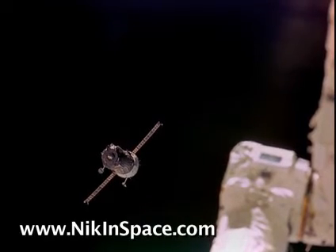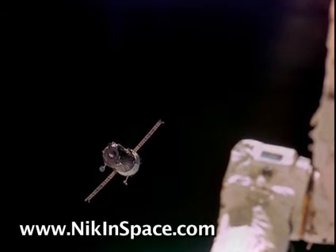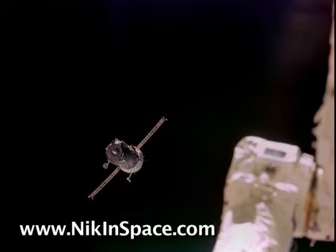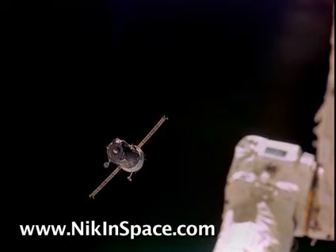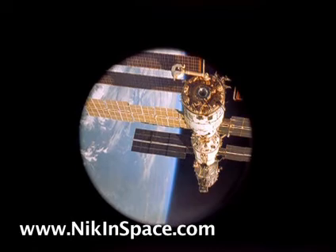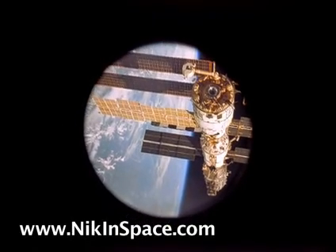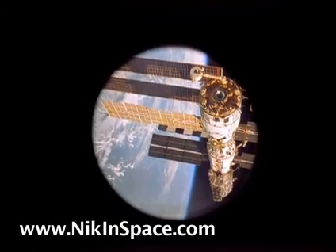We're approaching docking here with the International Space Station. You've got three compartments of the module — you've got the bow, you've got the aft, and you've got the instrument panel below. At this stage you're probably traveling about 22,000 miles an hour. And over here we're just approaching the docking port between the Soyuz TMA and the ISS.